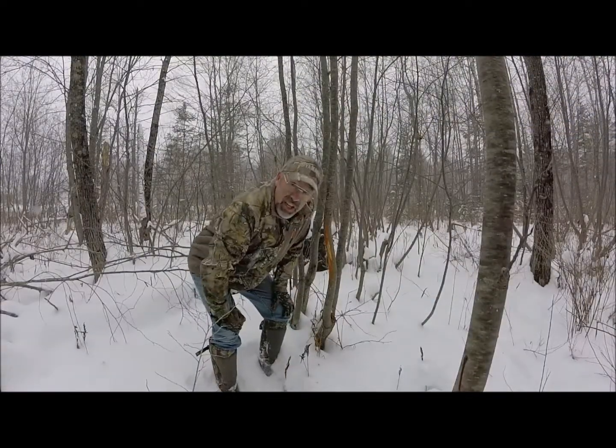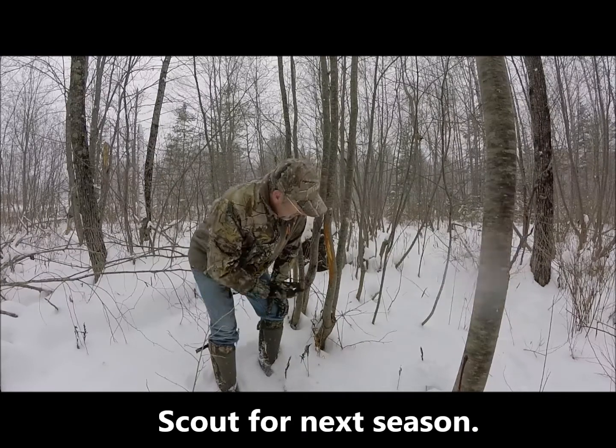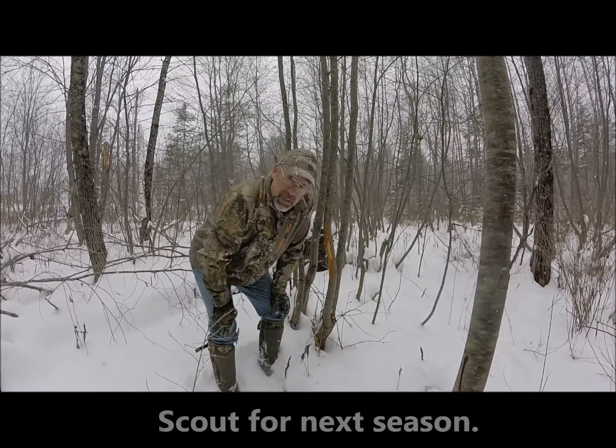Now while you're out hunting shed antlers, you're also hunting deer. You're looking for sign for next season, and you come upon a surprise like this. Here's a nice rub, and I'm going to keep this place in mind come next fall.